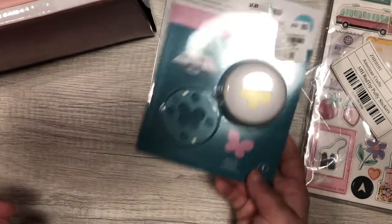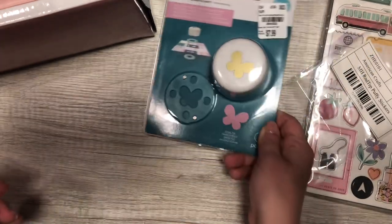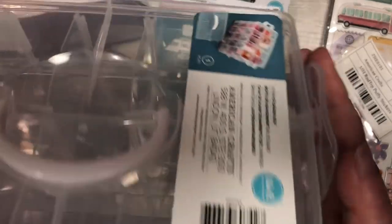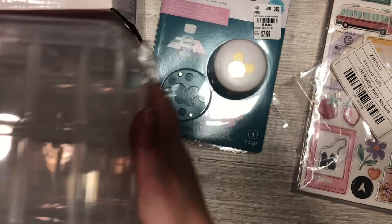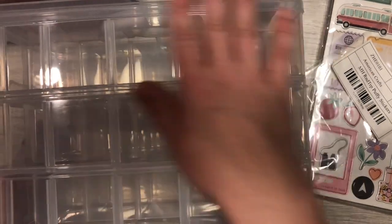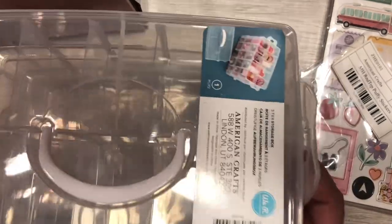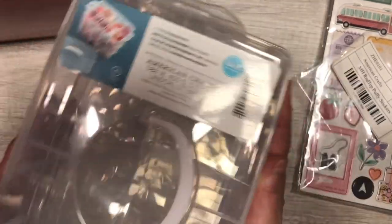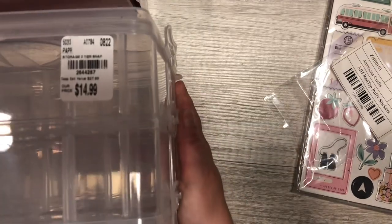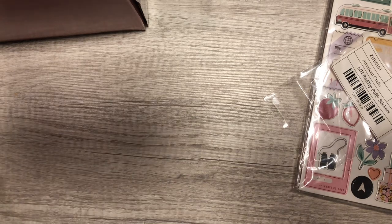I got this really cute little butterfly punch — it's a clear-cut punch. And for a lot of my holiday charms, I'm going to put them in this three-story storage container, also by We Are Memory Keepers. It was $14.99, so I'm either going to put my charms or beads in there — I haven't really decided.